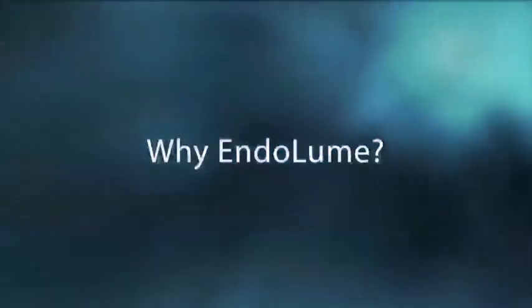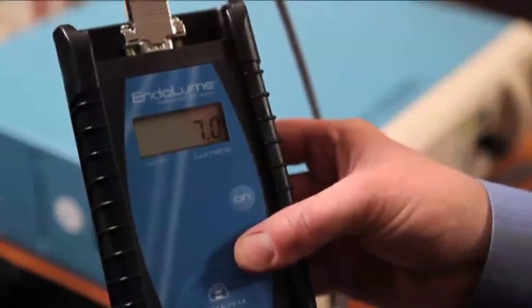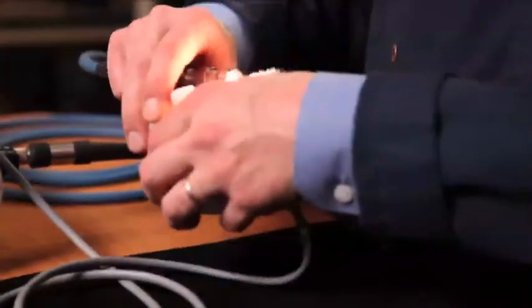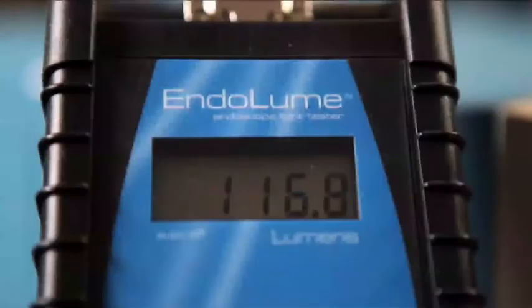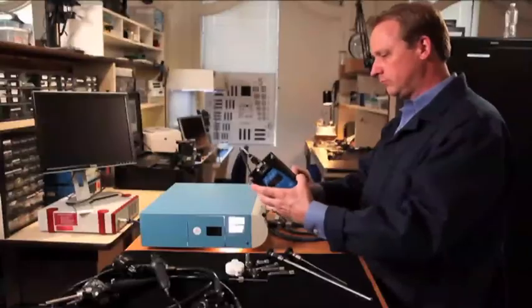Before the Endolume, it was difficult to determine which component of the illumination system was the source of a change in performance or failure. Now, with the Endolume, hospital personnel have a tool to test the proper illumination performance of endoscopic equipment outside rather than inside the patient's body. Using the Endolume quantifies the amount of illumination at each step in the system.